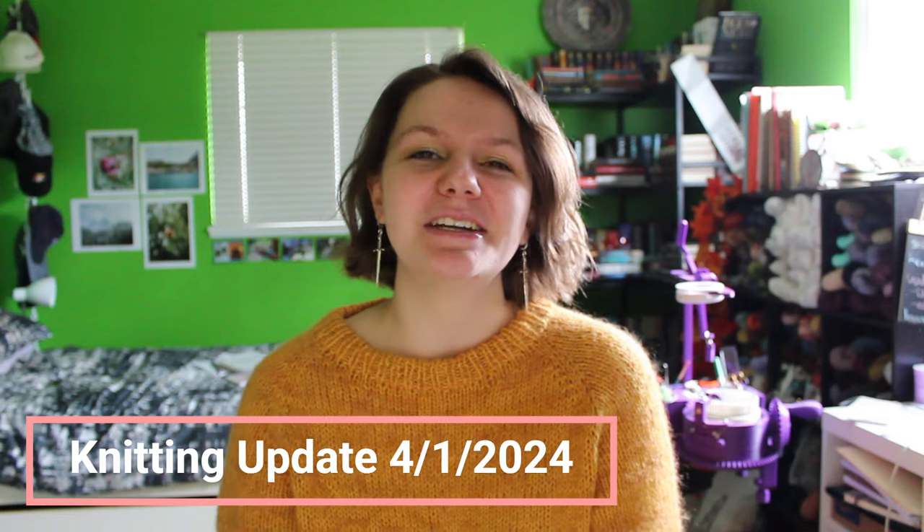Hello everyone and welcome back to my YouTube channel. If you're new here, my name is Annabeth and I'm so glad you've decided to join us. And if you're a returning viewer, welcome back. I'm coming at you with another knitting update today. We're going to work through finished objects, WIPs, and then acquisitions. I do have another pretty hefty acquisition section, so I'll leave that for the end, as well as maybe a couple upcoming knitting plans.